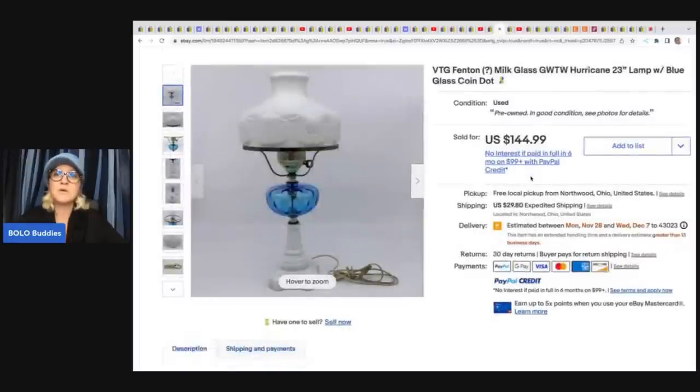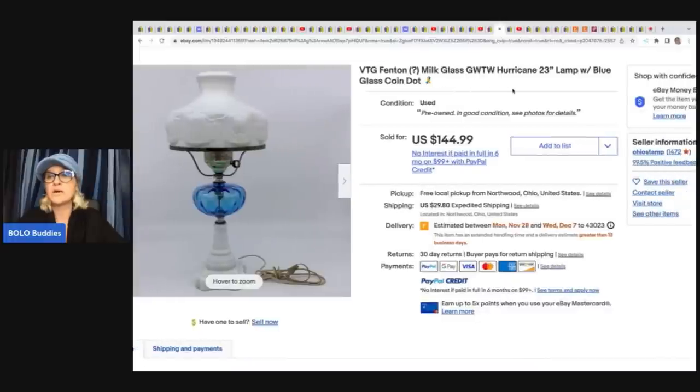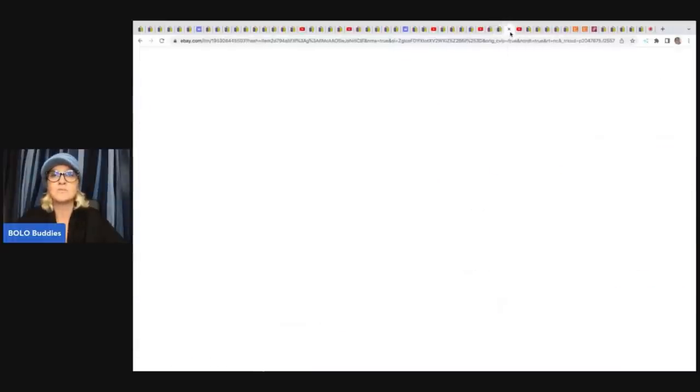This Fenton milk glass hurricane lamp — they got it at an estate sale for $12 and sold it for $144.99 plus shipping. Again, they are not afraid to ship breakables, and they know a lot about vintage and antique items. Also follow them on Instagram for more tips and tricks. Their actual store is Ohio Stamp — check them out on eBay as well.